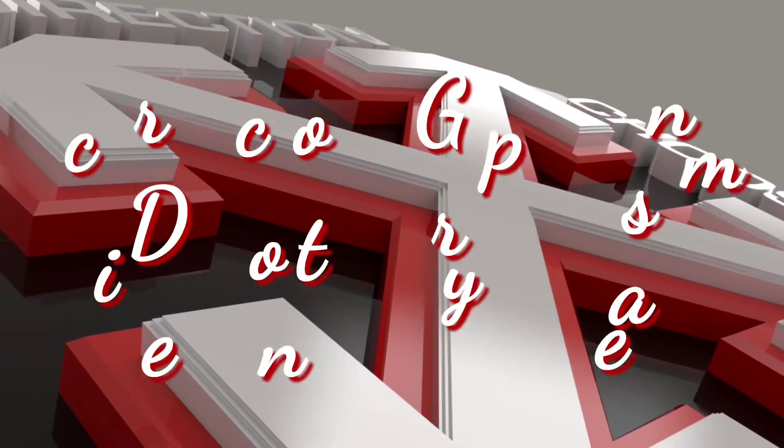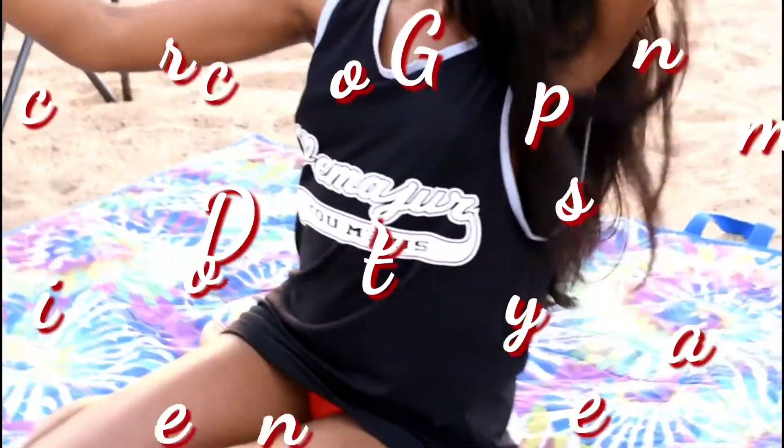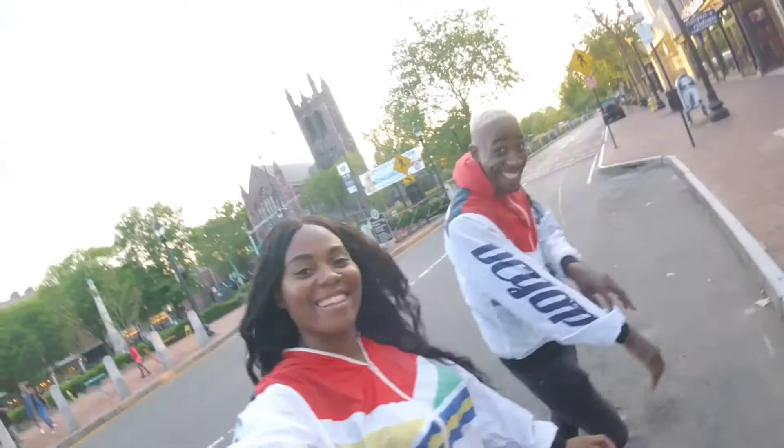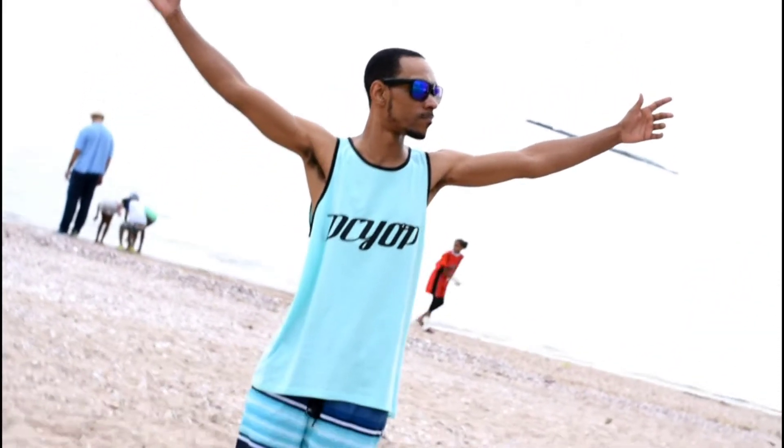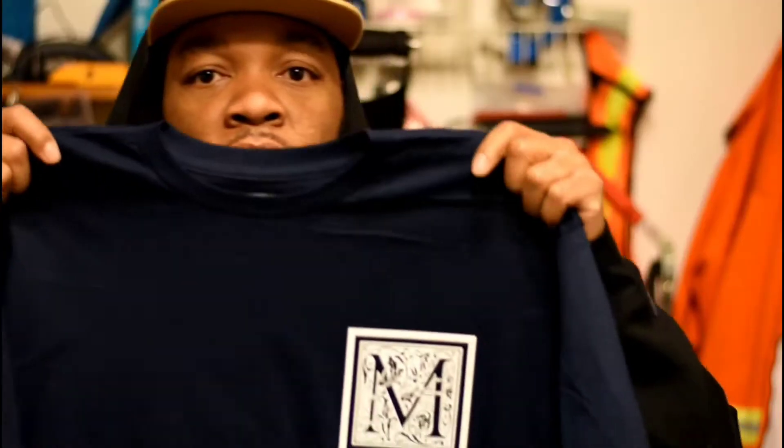Hey, what's going on YouTube? Did you miss me? I'm about to bring y'all into the best store for camera accessories in the world, right after my intro.